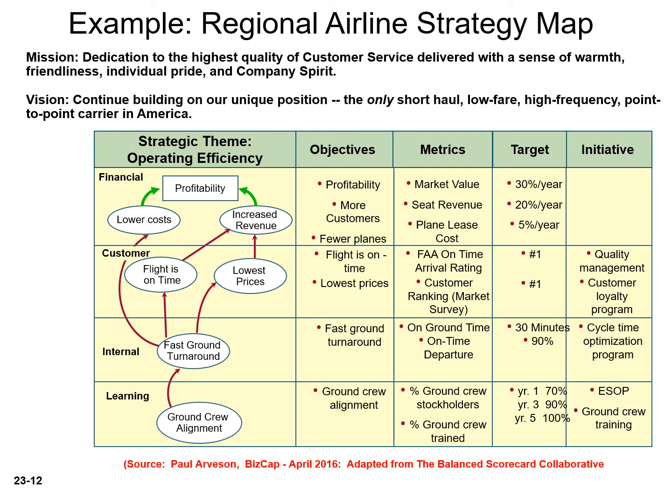If Southwest wants to increase profits by lowering costs and generating revenue, they will need to increase customer satisfaction. Their customer perspective objectives are on-time flights and lowest prices. In order for Southwest to offer lowest prices and timely flights, they need to improve internal operations — their internal process perspective objective is fast turnarounds. Finally, in order to increase fast turnaround, their employees must possess knowledge. Their learning and growth perspective objective is ground crew alignment.